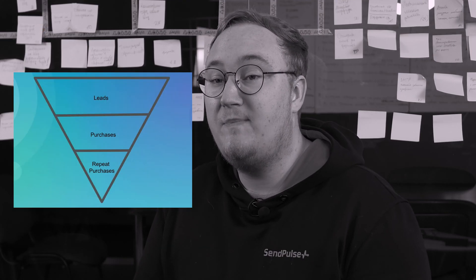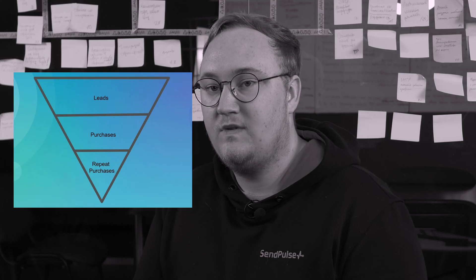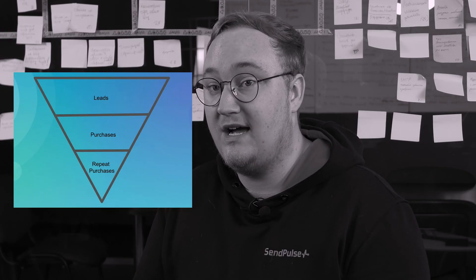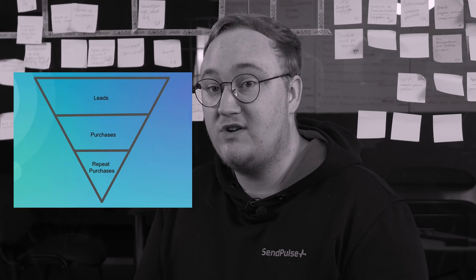Stage three: repeat purchases. Try to keep in touch with your client to motivate them to buy from you again and again. Putting your post-sale service to use, offering loyalty programs, cashback bonuses, and useful content are some of the ways you can do this. Depending on your type of business and marketing strategy, your sales funnel may be significantly expanded.